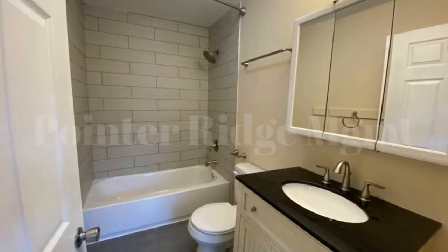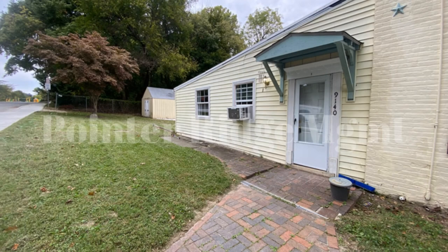If you are interested in this Savage, Maryland rental property, or want to know what other rentals are available in the area, contact us today. We are ready to help you find your next home. Rent from us and experience living in a professionally managed home. Give us a call now.